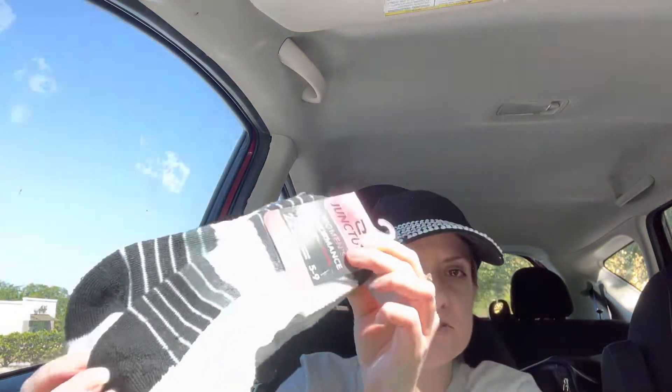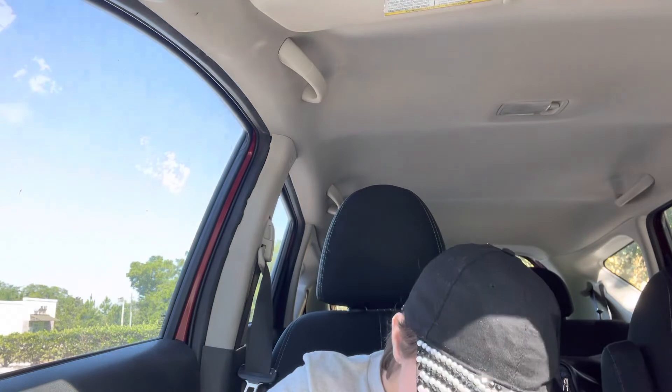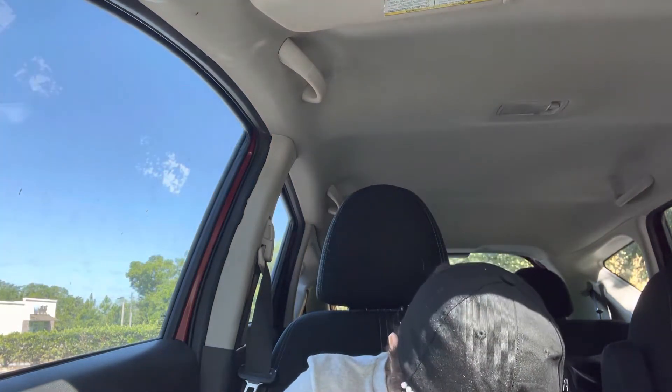I also got more low cut socks for physical therapy. You get two pairs in here and I like these. Okay, so that's all I got in there.